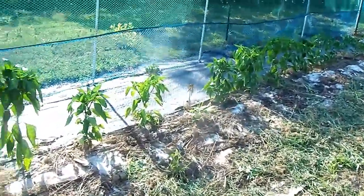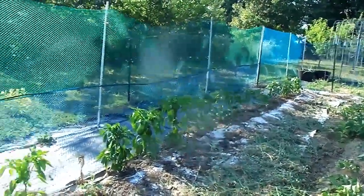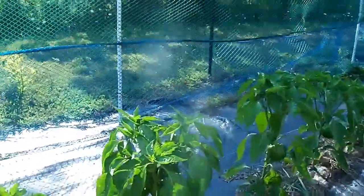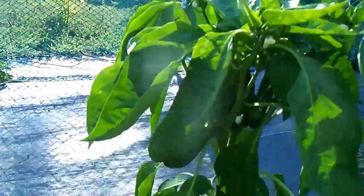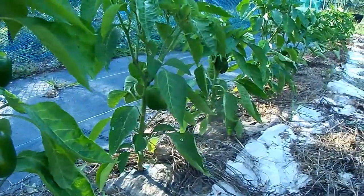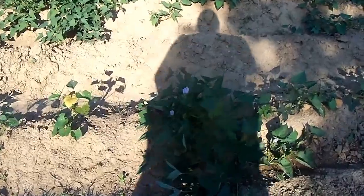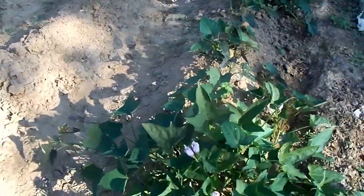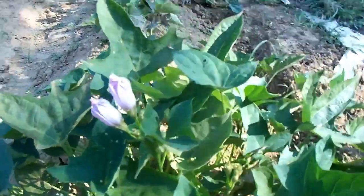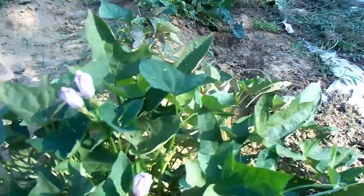Peppers! This whole row right here is peppers. And we are getting peppers brought in on just about a daily basis now. I did want to show you — we noticed on one of the sweet potato plants here starting to flower. They do have pretty light purple lavender flowers on there. Just wanted to show you that.